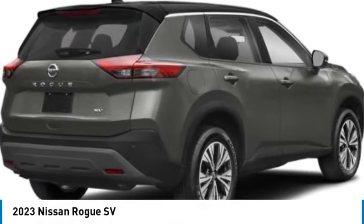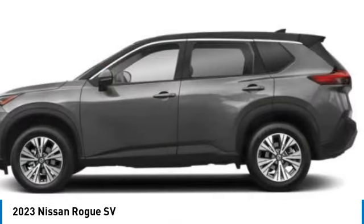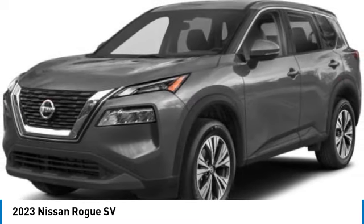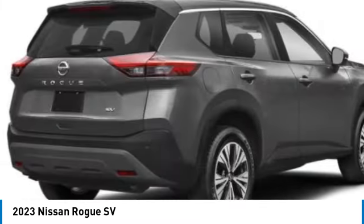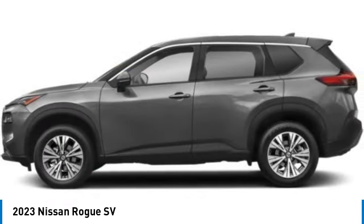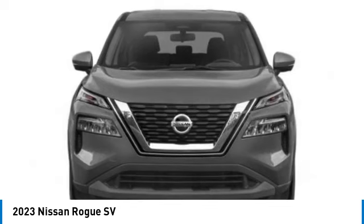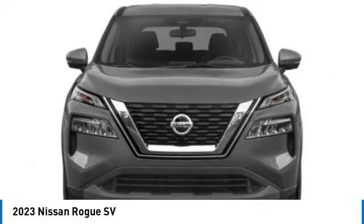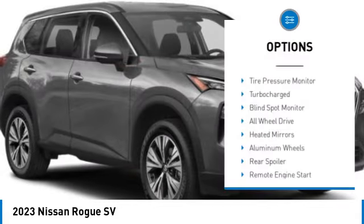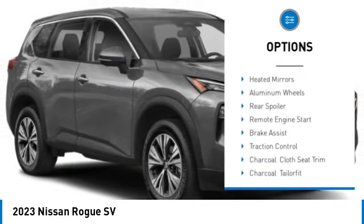Take a ride in the 2023 Rogue. The stylish Rogue gets 27 miles per gallon and still boasts nearly 58 cubic feet of cargo space. With a five-star side impact safety rating and confident handling, the Rogue is more than you expect and everything you deserve. Here are some of this vehicle's great options: tire pressure monitor, turbocharged, blind spot monitor,